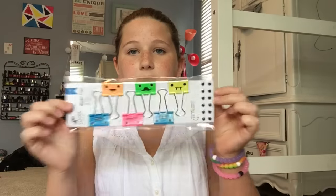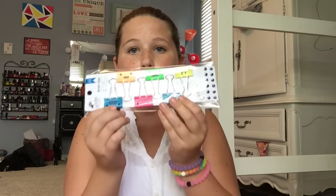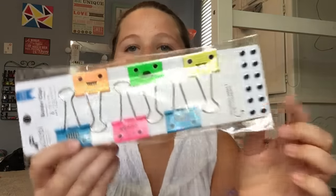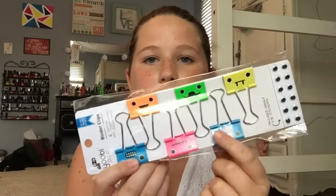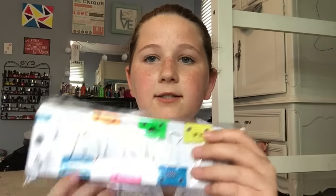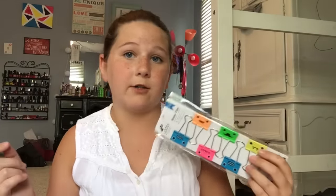By the way, I'm going into 7th grade if you're wondering. Next, I got these really cute binder clips and I was planning on using these with my planner, which I'll show you after. They just have really cute faces on them, and they come with googly eye stickers so you can put googly eyes on your little faces if you want.